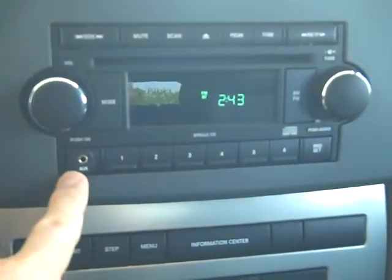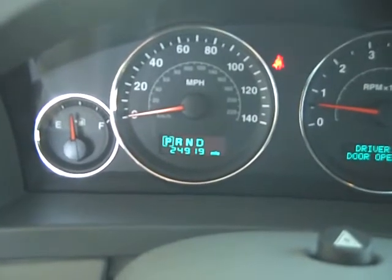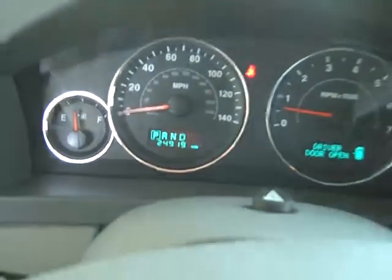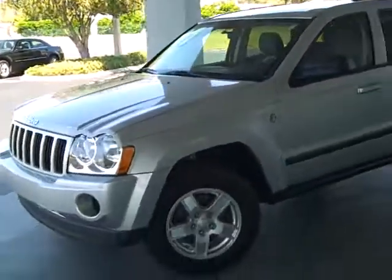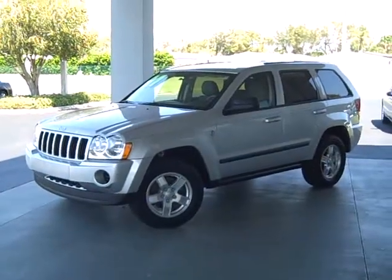AM FM CD player with the iPod jack right there, and only 24,000 good-guy miles on this thing — very, very low miles for the year. Cruise control, power mirrors, all the goodies. That's a nice vehicle with a lot of miles left on that drivetrain. Give me a call or send me an email. Thanks for looking.